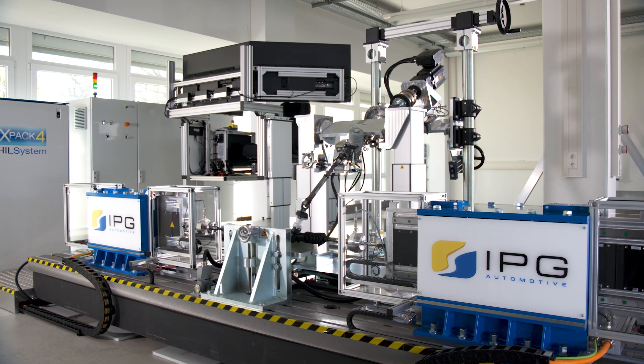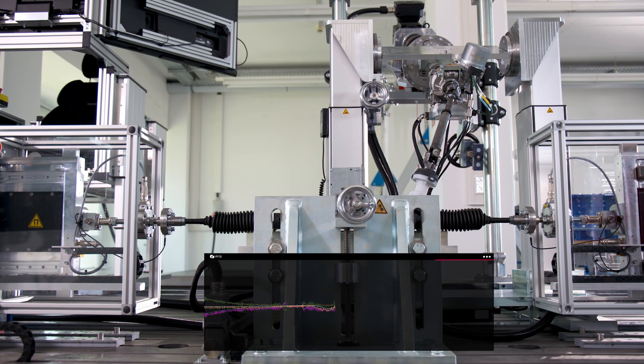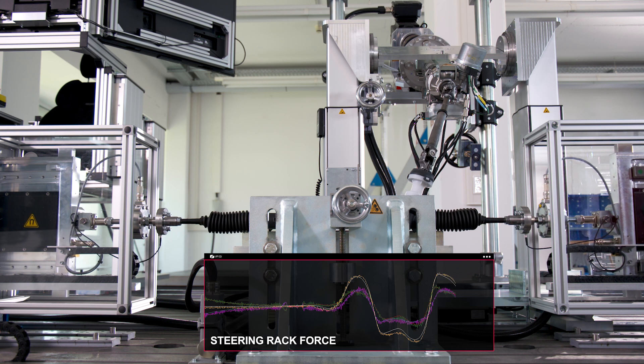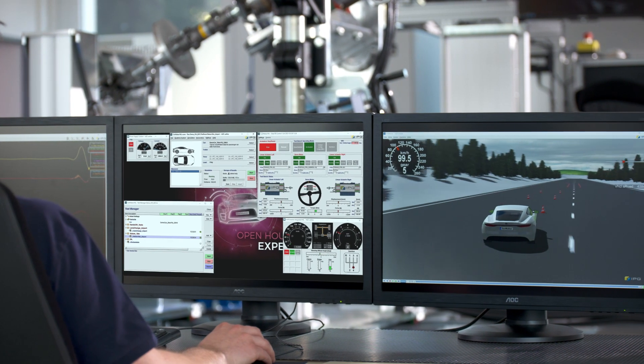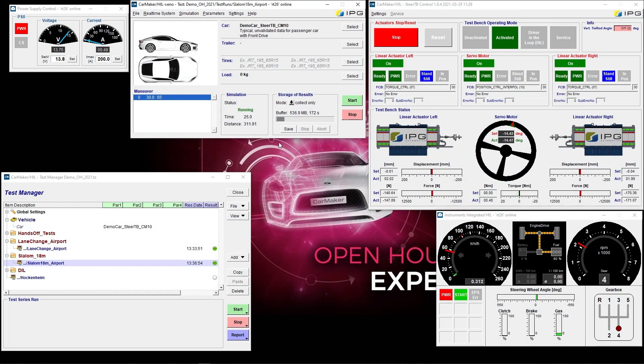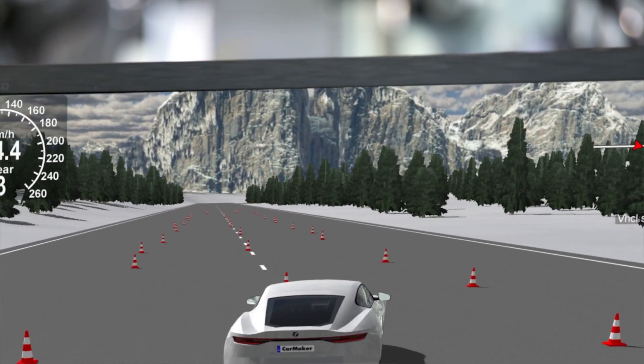With its powerful system components, the steering in the loop test bench allows tests to be carried out reproducibly and with high precision. This facilitates testing of electric steering systems from the tie rod to the steering wheel, because a physical vehicle is not needed for testing.